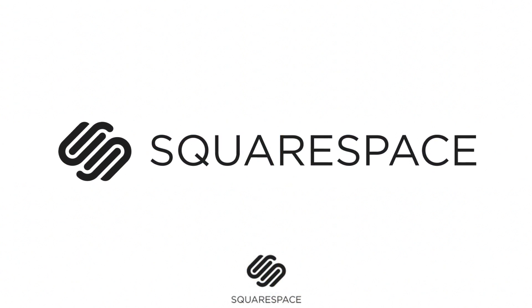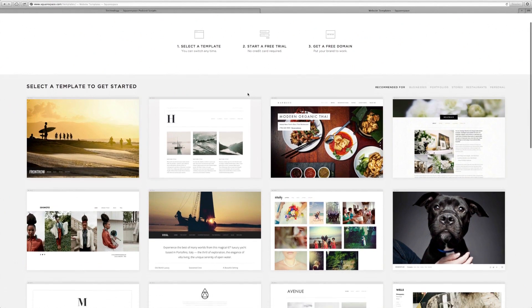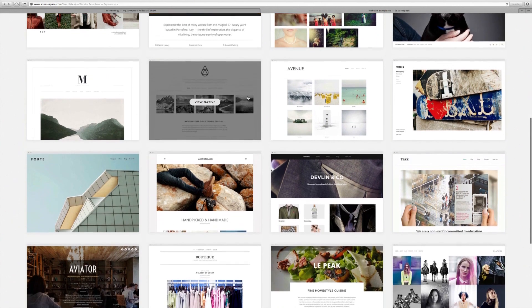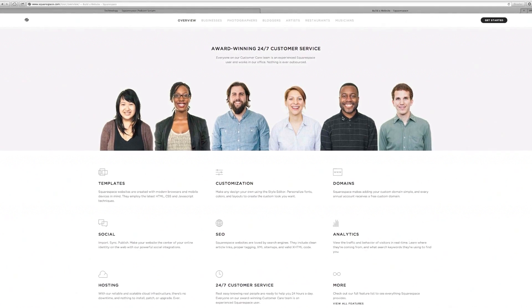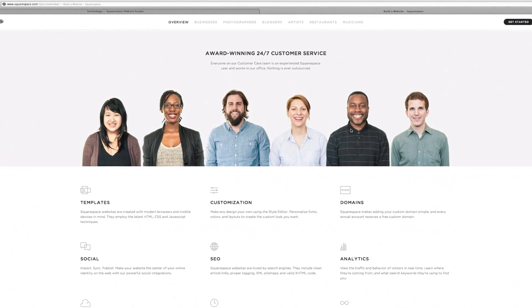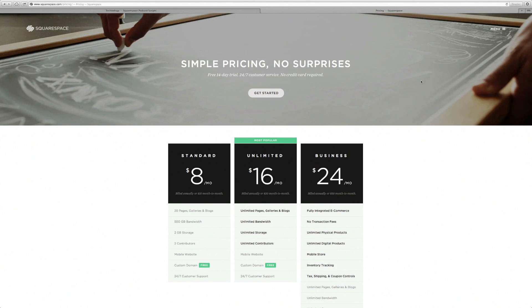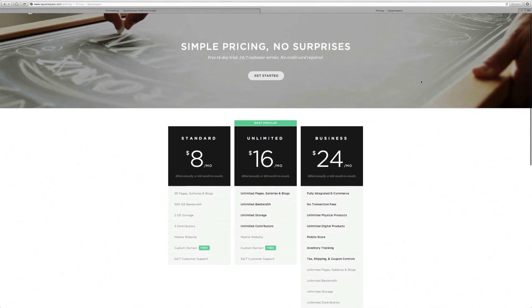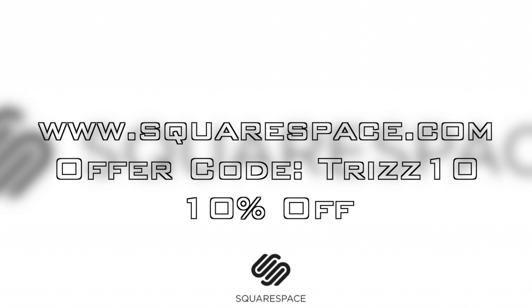Speaking of not being able to go wrong, let's take one last look at the sponsor for this video. Squarespace is constantly improving their platform with new features, new designs, and even better support. They have beautiful designs for you to start with, and all the style options you need to create a unique website for you or your business. It's incredibly easy to use, but if you want some help, Squarespace has an amazing support team of over 70 employees that work 24 hours a day, 7 days a week. You can start using Squarespace for just $8 a month, and if you sign up for a year, it includes a free domain name — no credit card required. Use the offer code TRIZ10 to get 10% off and show your support to the Triz Tech and Electronics channel.